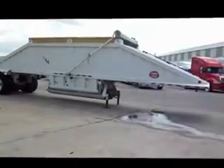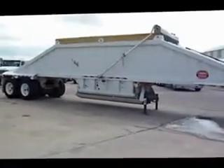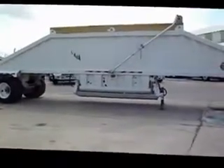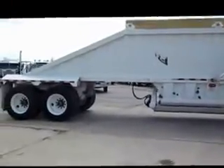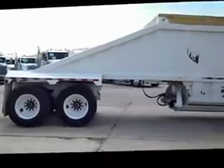This is stock number 22110, it's a 2009 Construction Trailer Specialist 40-foot bottom dump, spring suspension, fixed close tandem.